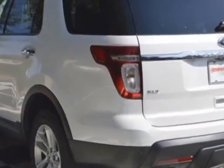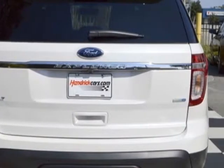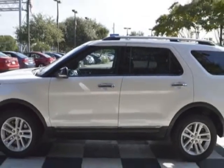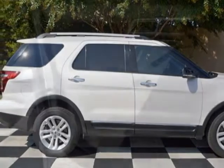This Explorer boasts a 3.5 liter engine and has a 6-speed automatic transmission. Additional options for this vehicle include power driver's seat, satellite radio, leather steering wheel, and driver airbag.